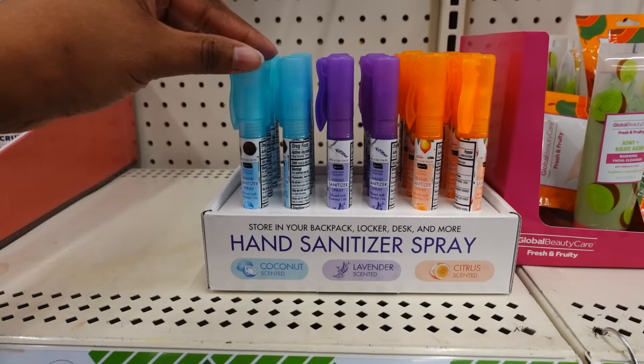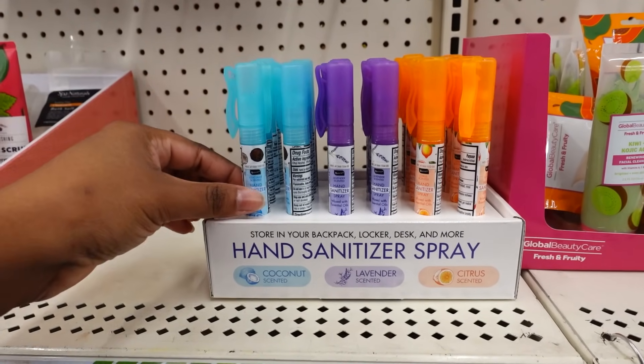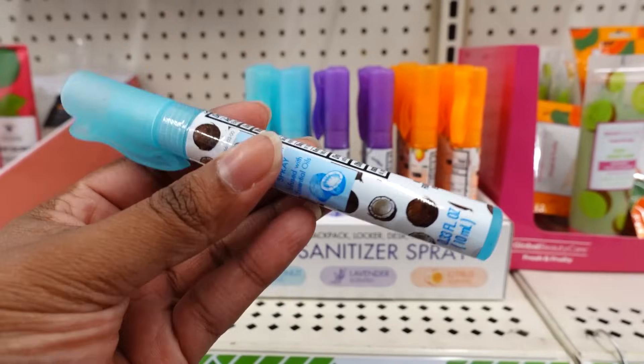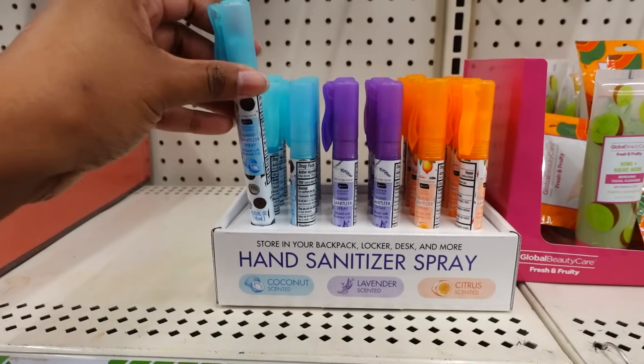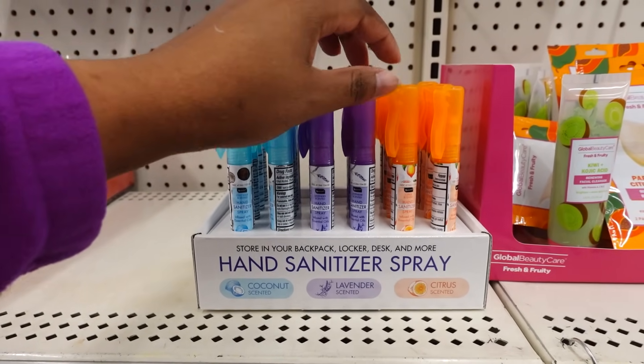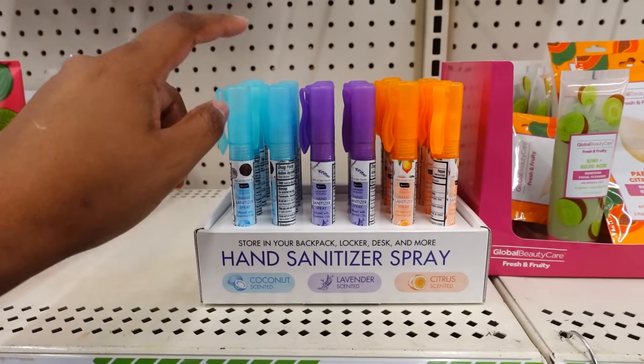They have the hand sanitizer spray. You got coconut scent, lavender, and citrus. This smells good — the coconut one. The lavender smells good too, and the citrus. But the coconut one I like a lot.